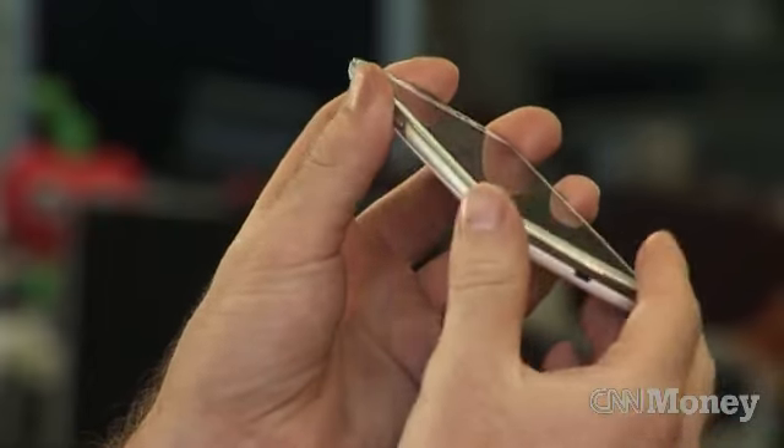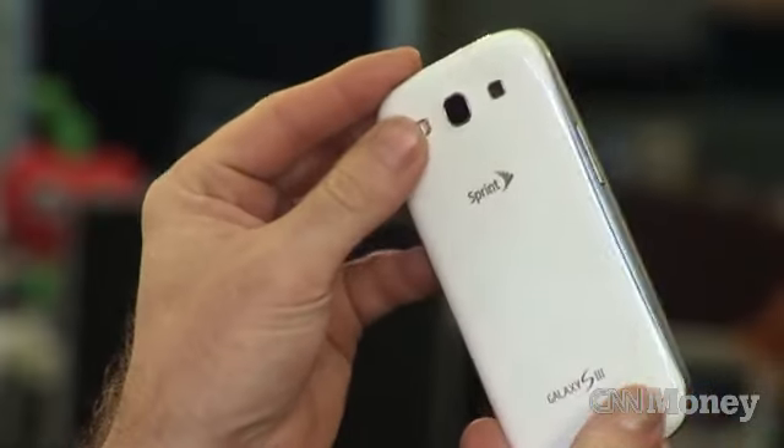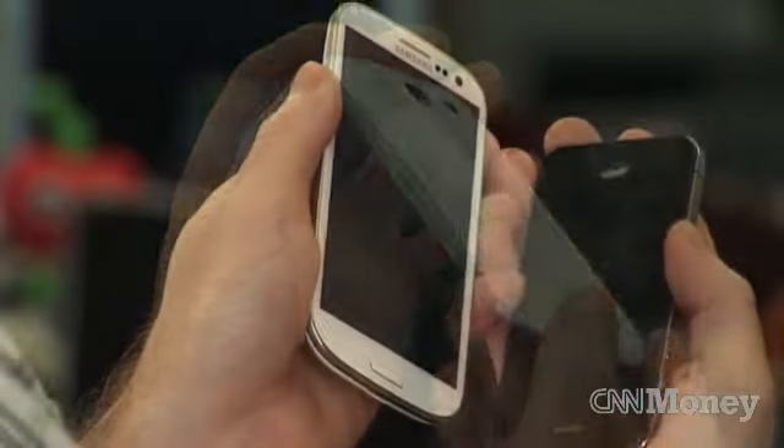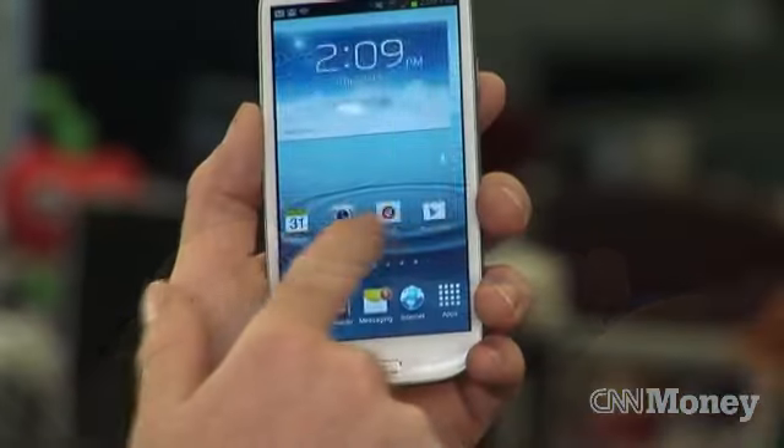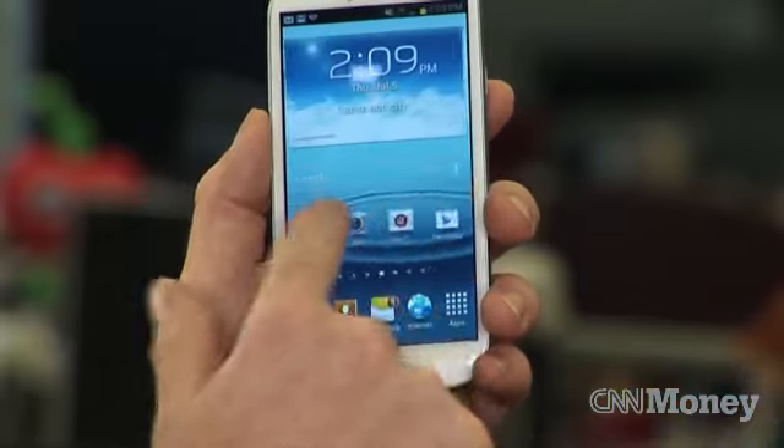It's got a very thin design, which makes it feel a little bit lighter in the hand than some previous devices, including the iPhone. It's even thinner than the iPhone, but it has that big 4.8-inch screen.